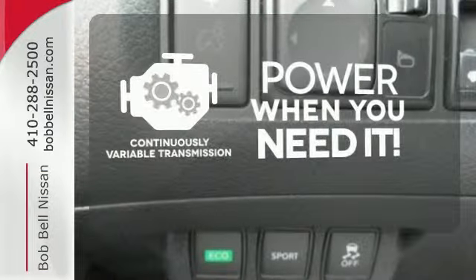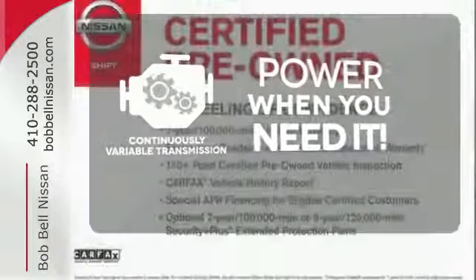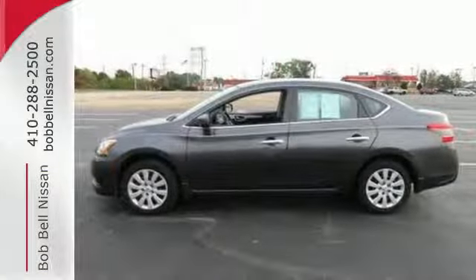The continuously variable transmission finds the perfect balance between power and efficiency for a greater driving experience. Acquaint yourself with this fuel-efficient Nissan today when you stop in for a test drive.